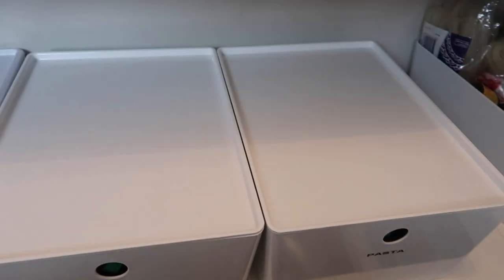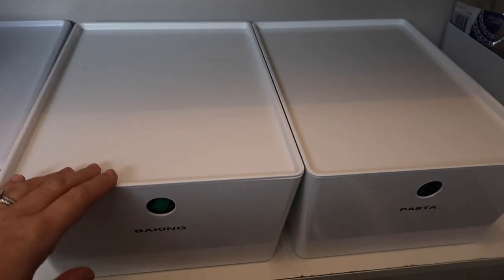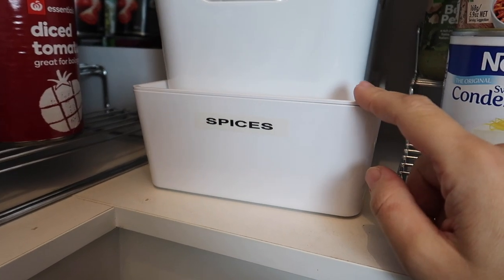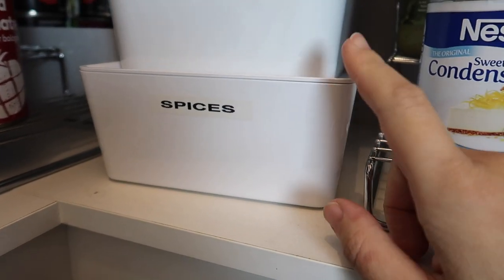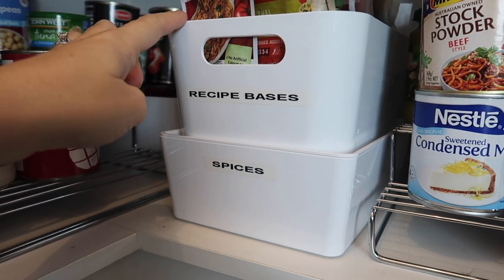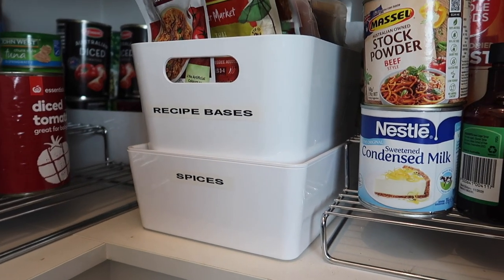The next one is for pasta — I've just got a chocolate-block-shaped container full of pasta. I don't decant my pasta; I just keep it in its packaging until I use it. These are also from Ikea. I also have the smaller one which I put spices in — a lot of the excess taco spices from kits that I reuse later on.